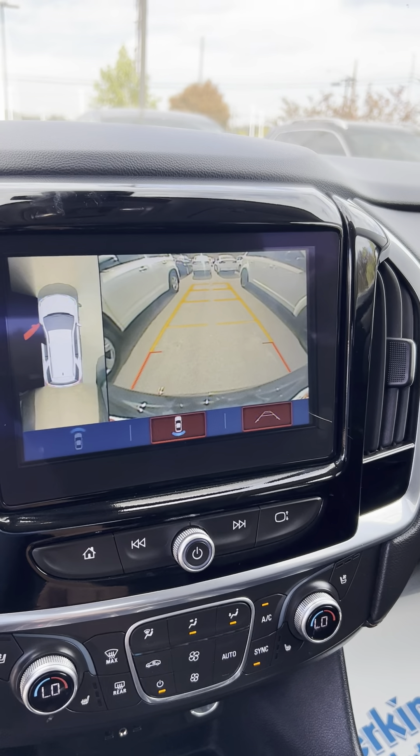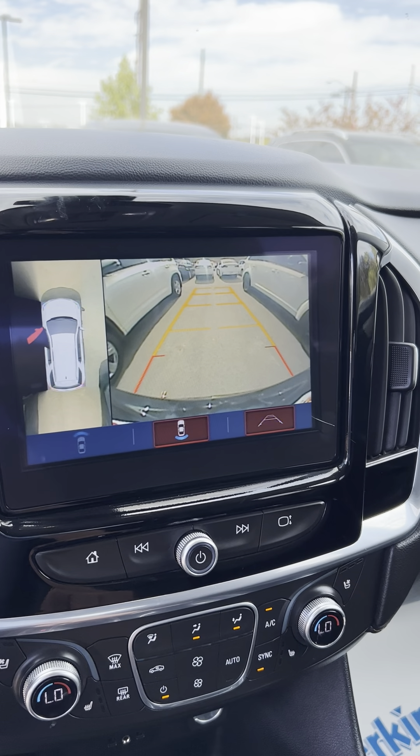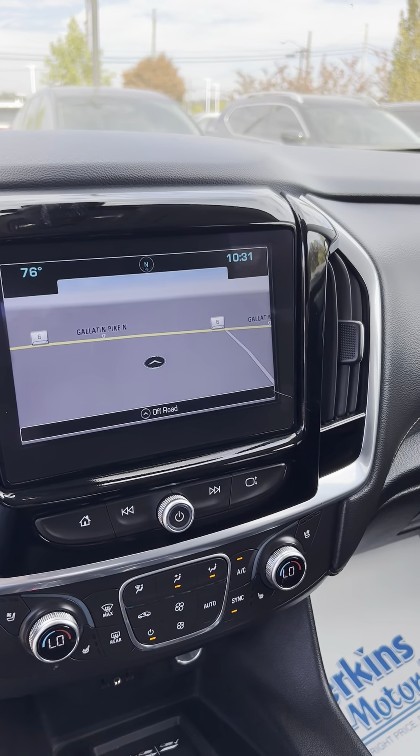Backup camera there. All right guys, hope you enjoyed it — and that's what we're going to do.